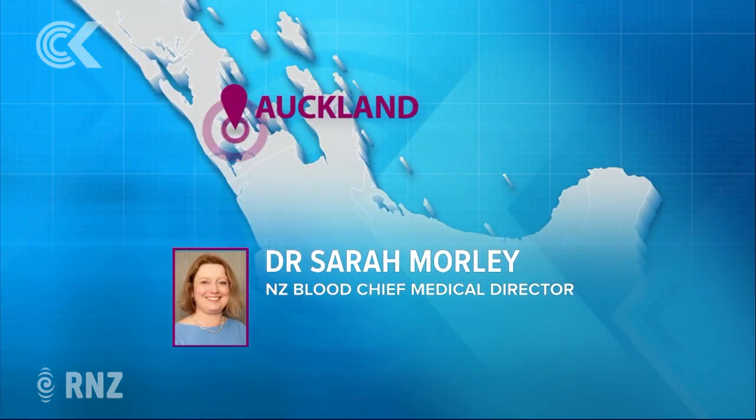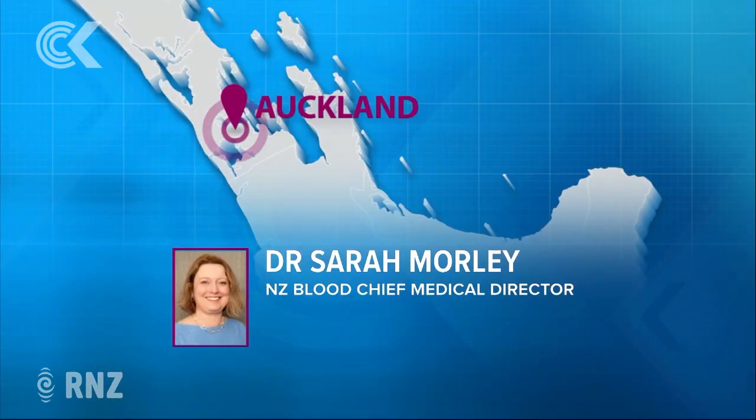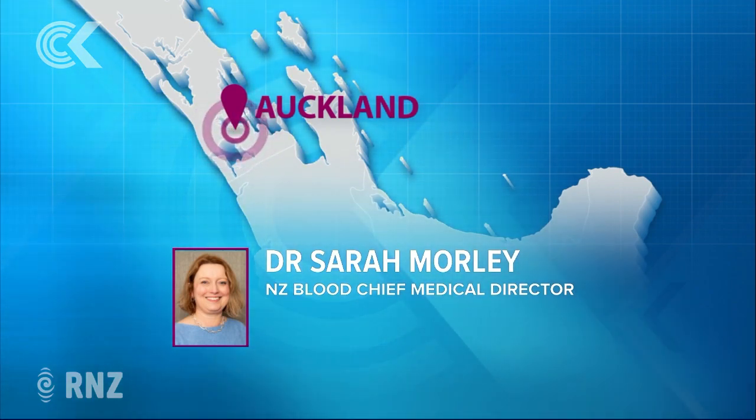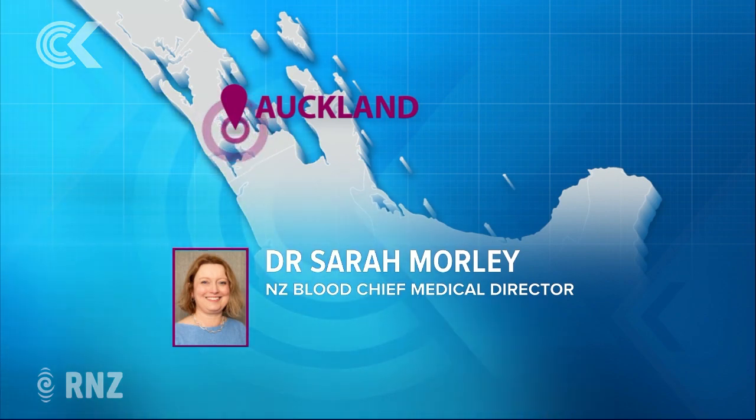Has any of this COVID plasma from New Zealand gone offshore yet? No, it hasn't. Has it been used in a New Zealand patient yet? No, it hasn't. So we are just storing this just in case. That's right. We started collecting towards the end of the last outbreak, and none was requested at the time we started collecting. We've retained some to make sure that if we had any further outbreaks, we had enough to treat anyone who might benefit. And if we felt in the future we needed to step up production, we would do so.